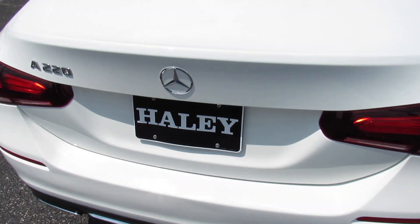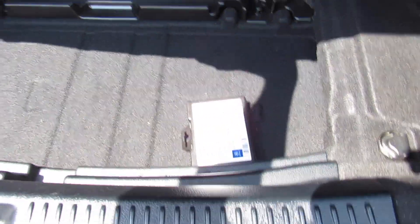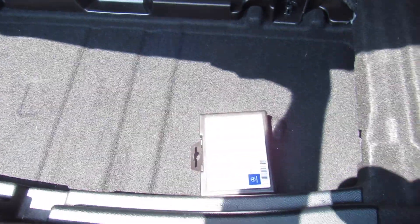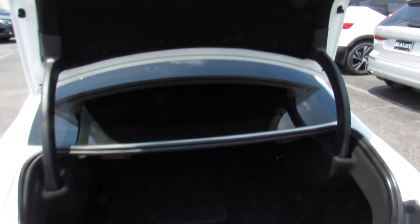As I mentioned, the dual exhaust down below. And then inside of the trunk, plenty of space in here. Up top you can see your back seat releases, both your carpet floor mats. And then below all of that you have your inflator kit, tools, everything else. Honestly, a very nice trunk for a little compact sedan like this.